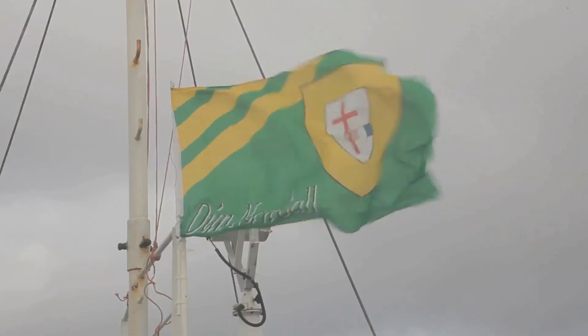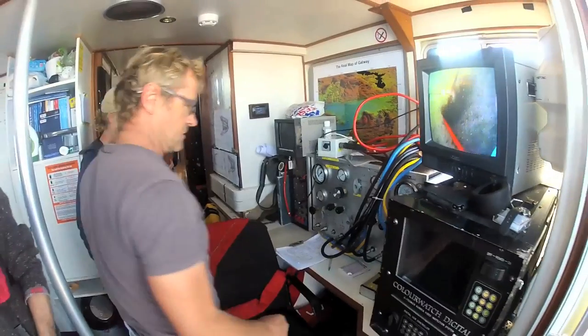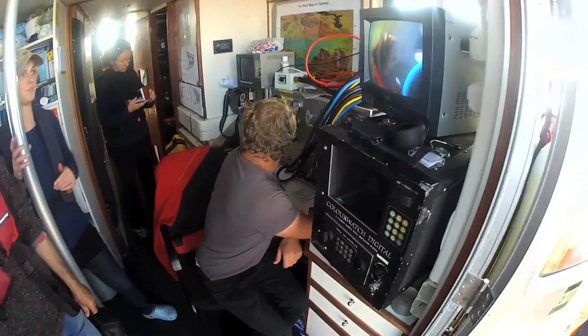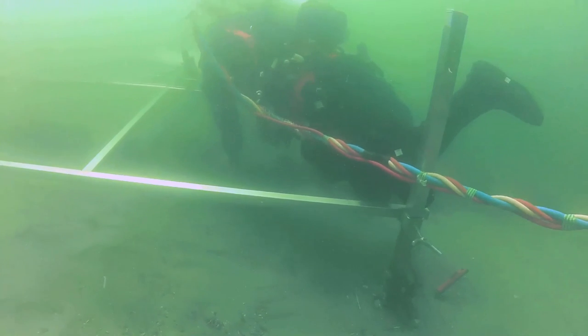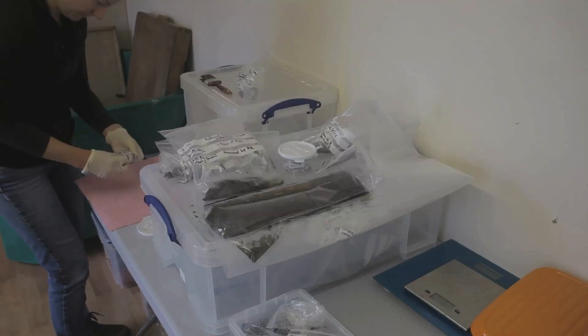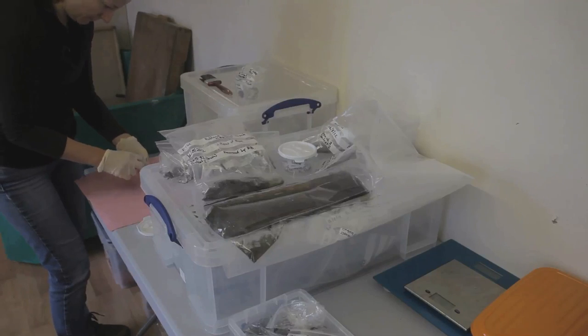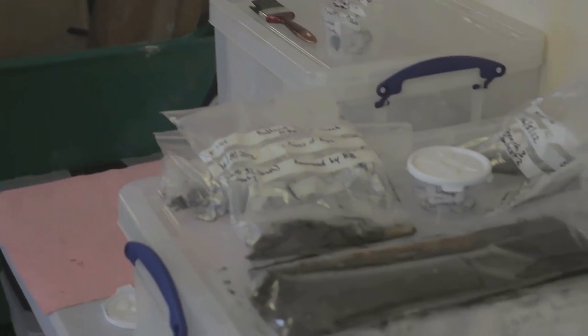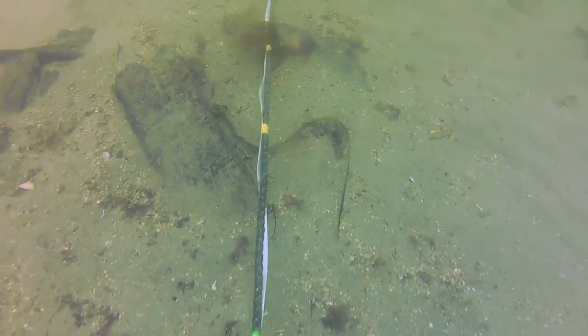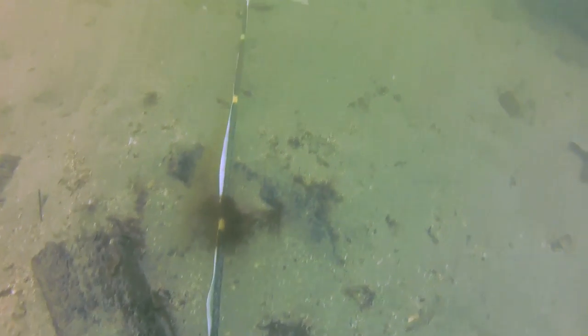Connie Kelleher led the investigation. We're here in Donegal, in Burton Port, on the Rutland Island Wreck. This is our second main season of excavation. We're continuing to excavate the inside of the wreck itself, recovering the artefacts from inside. We're doing first-stage conservation here in Burton Port, and they'll go on to the National Museum, who will be doing the final and full conservation of the artefacts, with a view to putting them on display down the line.